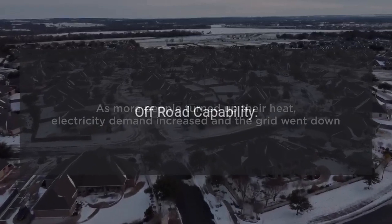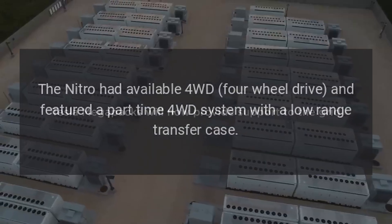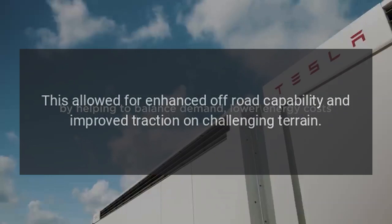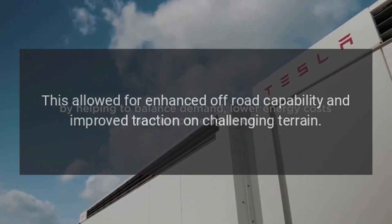Off-Road Capability. The Nitro had available four-wheel drive and featured a part-time 4WD system with a low-range transfer case. This allowed for enhanced off-road capability and improved traction on challenging terrain.